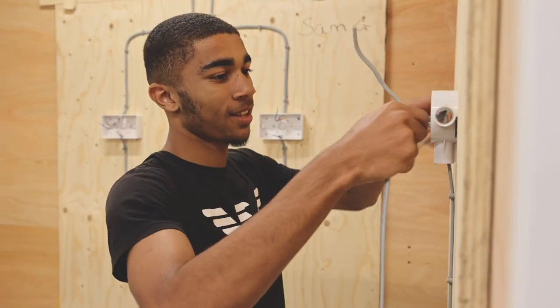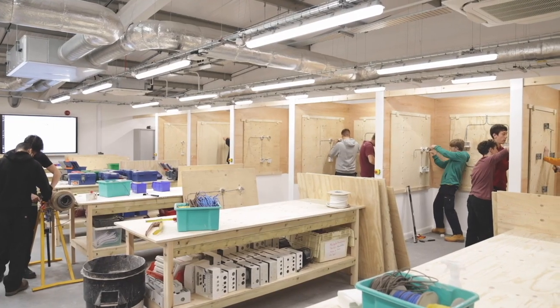These are our electrical installation workshops where students will learn about design and installation, testing, inspecting and commissioning systems.